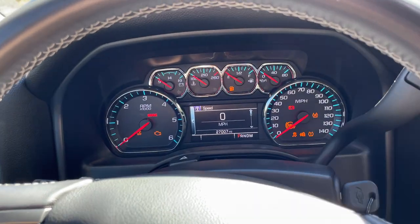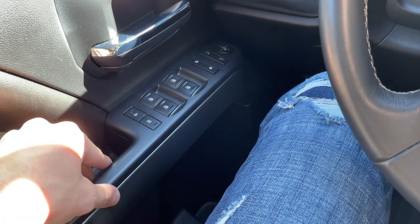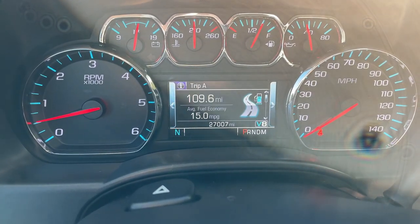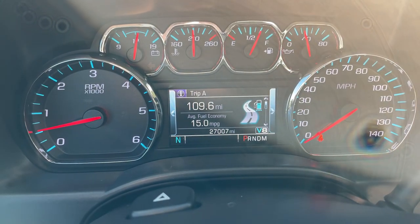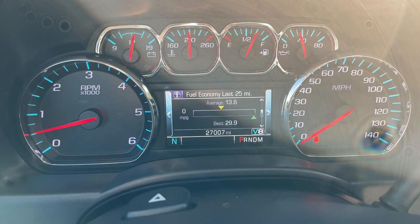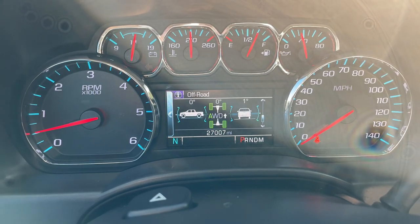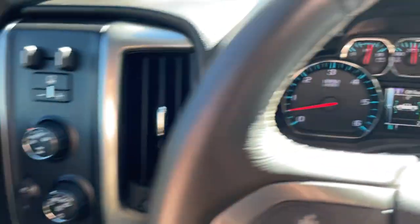One cool thing I love is the gauge sweep — when you start the truck all the gauges sweep to full and come back, which looks great. One minor annoyance: when the sound system is loud it rattles the door panels a little, which I'm sure I can fix. The instrument cluster is comprehensive: in the middle display it shows fuel economy, trip miles, V8 or V4 cylinder mode, remaining range — almost 400 miles per tank — oil life at 96%, tire pressures, and transmission fluid temp for when you're towing.